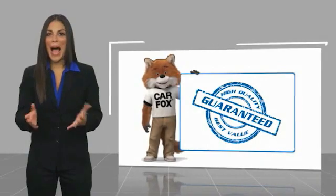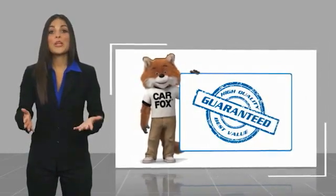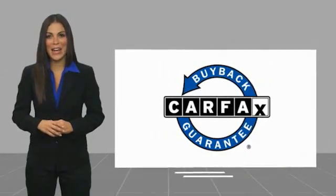Here's another high quality vehicle with a Carfax vehicle history report. Be sure to find a complimentary copy of this report online or contact the dealership. This vehicle qualifies for the Carfax buy back guarantee.